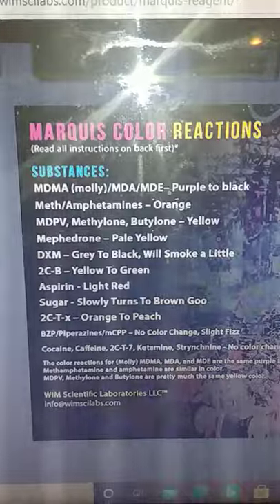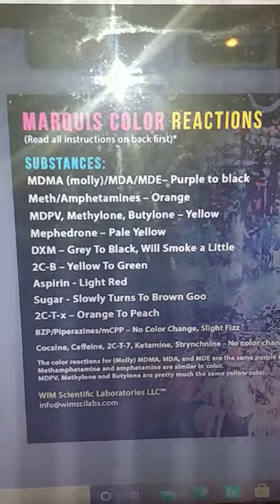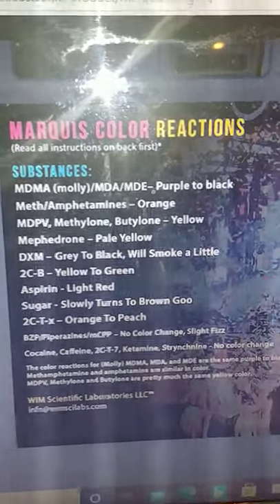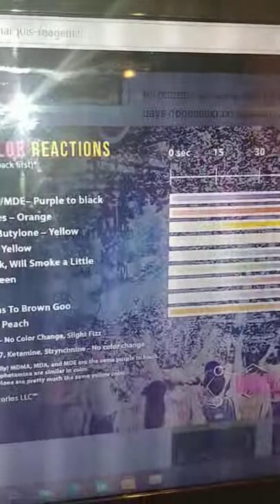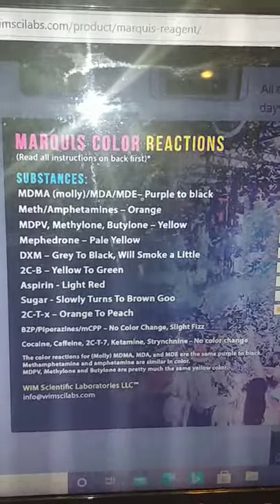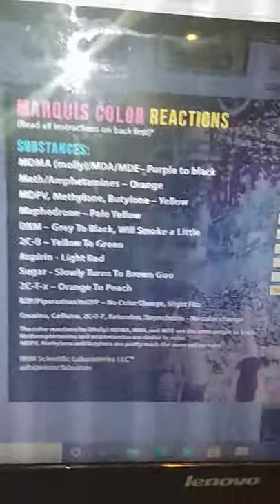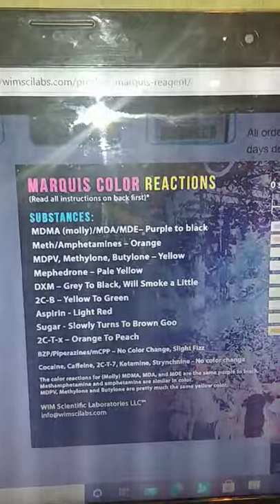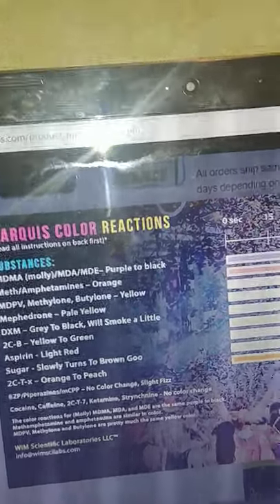With the Marquis, the color reactions go like this: if you got real MDMA — Molly, whatever — it will hit purple or black fairly quick. They say around 60 seconds you should wait, but when you first hit it with a couple drops it's pretty much like that — BAM — you know.